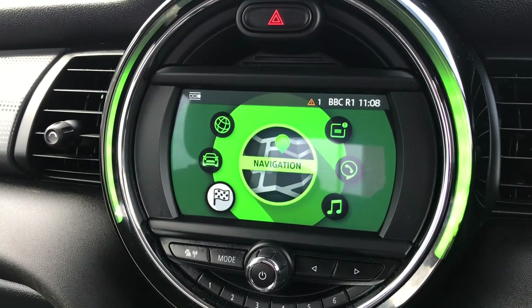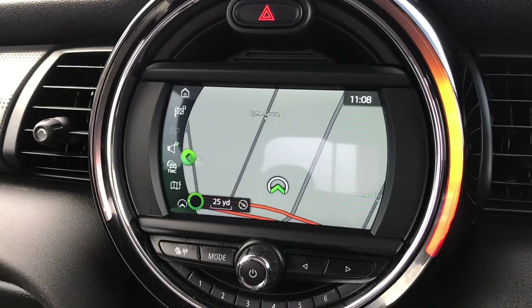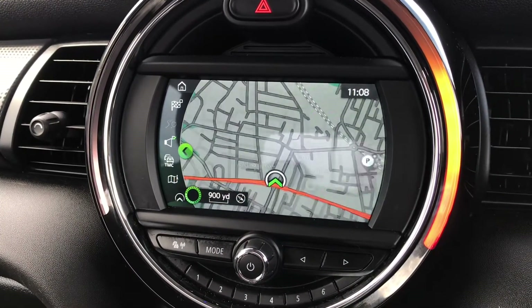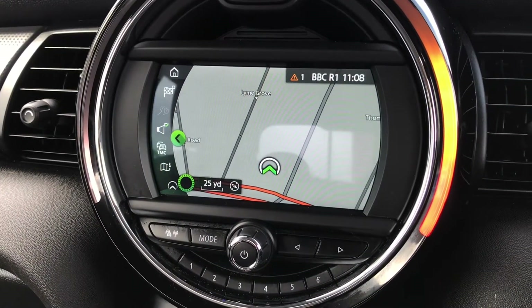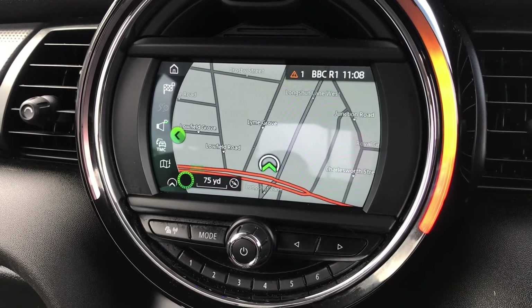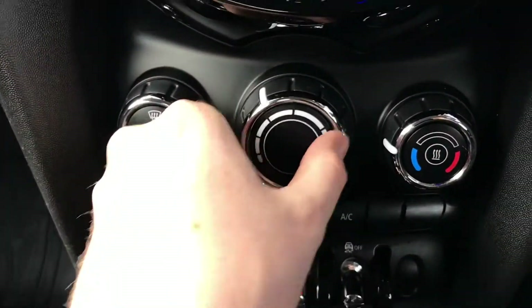You also have navigation, which is super handy as you can be sure you'll never get lost. You can go to new destinations with ease — it's a very straightforward system to use, very responsive, and it looks very clear on the display.